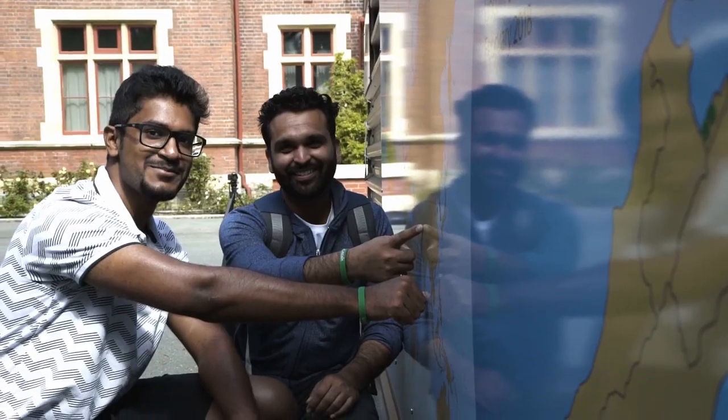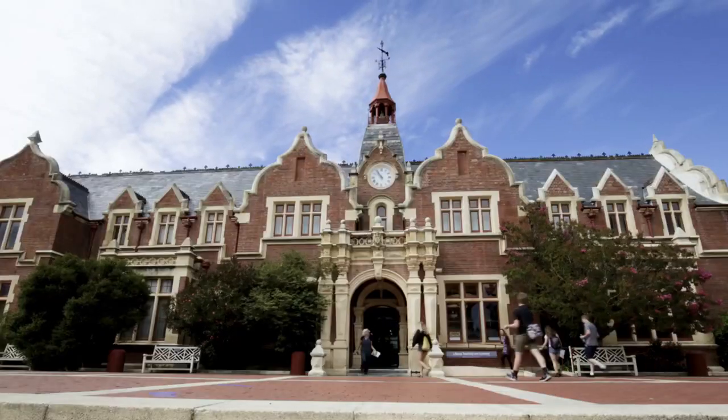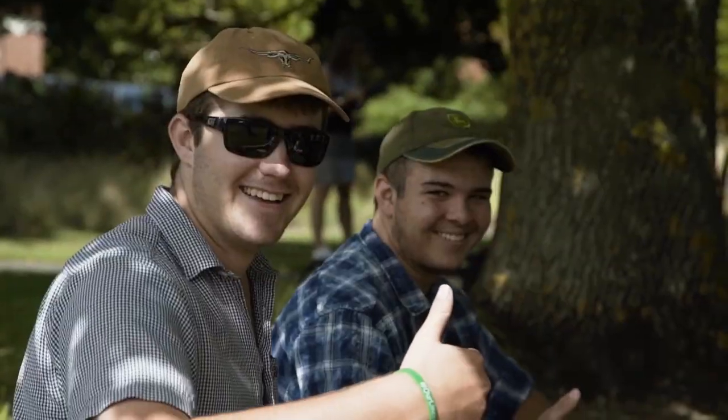We hope you enjoyed your quick virtual tour. Book a real-life tour to find out more about the campus that generations of former students fondly look back on as they remember their Lincoln days.